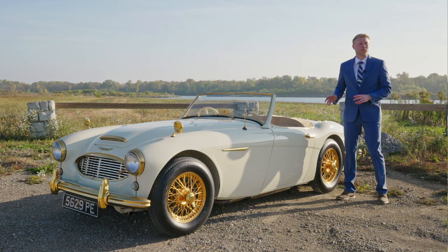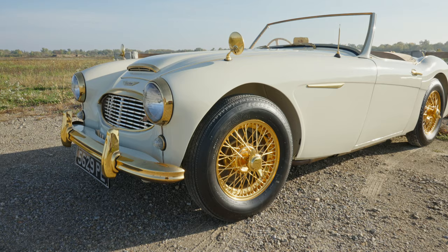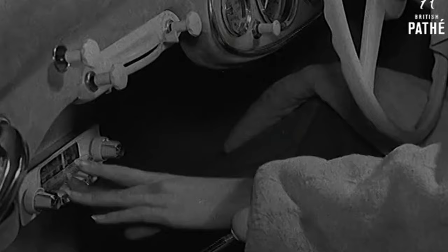Arguably one of the most important, flamboyant, and recognizable Austin Healeys in existence, this particular example is best known as Goldie. It was the 1958 Earl's Court Motor Show display car, and as you can tell from its visual features, it is unlike any other Austin Healey in existence, as it is a one-of-a-kind.